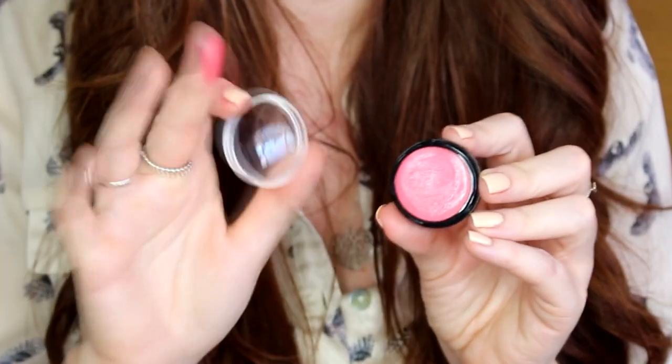Christina's fresh daytime look is all about gorgeous flushed cheeks, so I'm using the Max Factor Miracle Touch Creamy Blush in shade Soft Cardinal. I just warm it up on my fingertips and press it into my cheeks. Top tip: use the buffing brush you use with your foundation to blend it in so that you don't get any harsh lines.